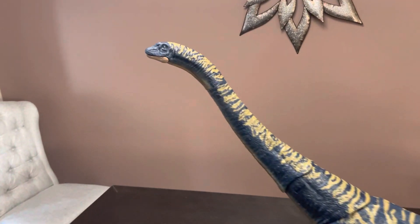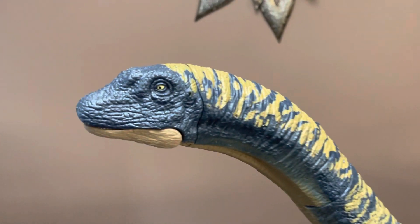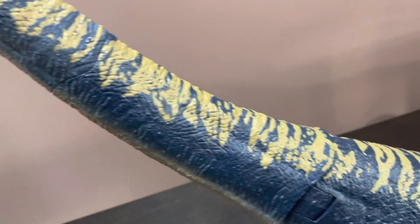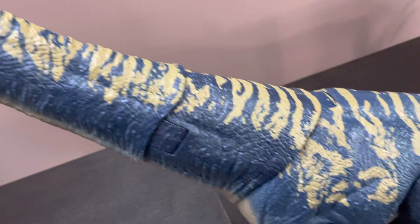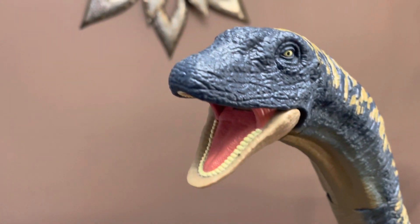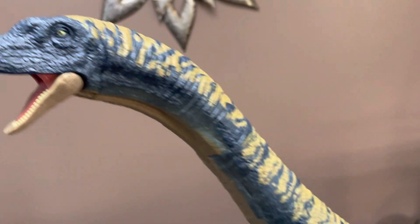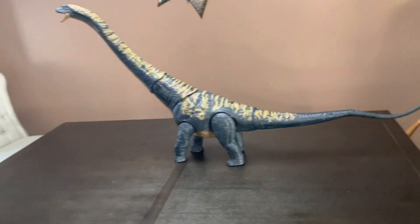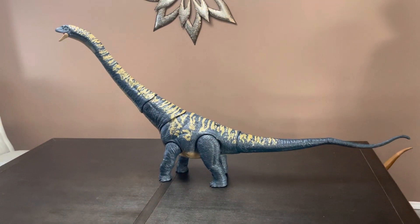And this is my favorite Mattel ever. I like the blue and yellow color — that looks really cool. That's all I have to say about this guy, so just take a look at him. Thank you for watching and goodbye.